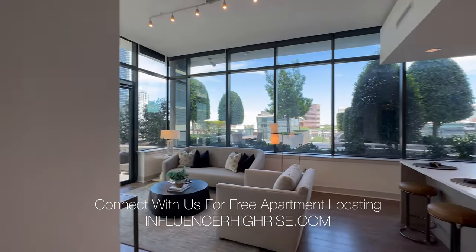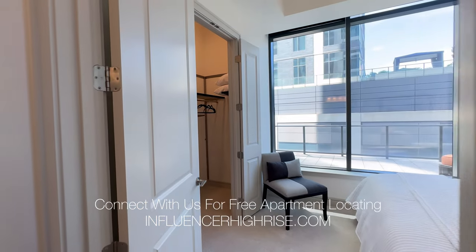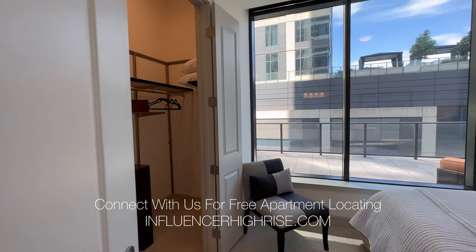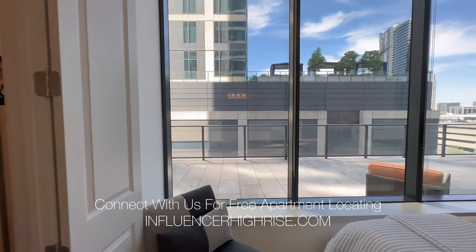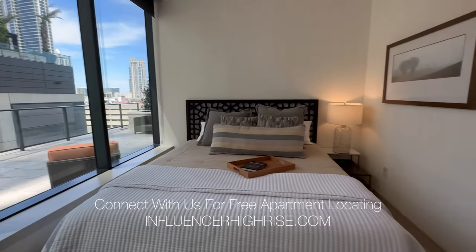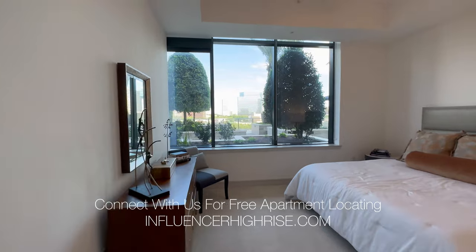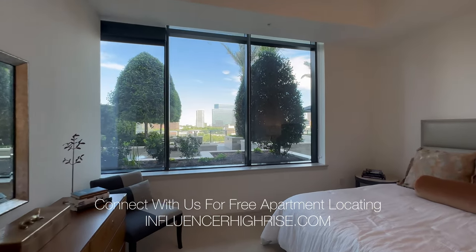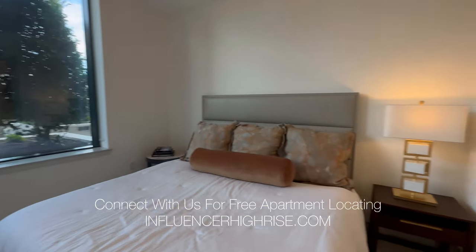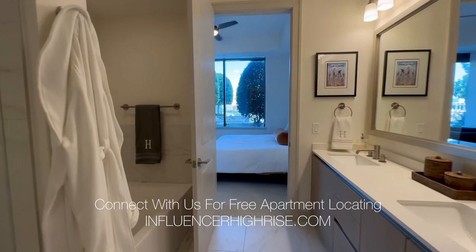This property is voted top management in Houston, so if you're really a stickler about reviews and you want something nice, this is going to be the property for you. You're going to get spacious units big enough to fit a king-size bed, spa-like bathrooms, and a walk-in closet.